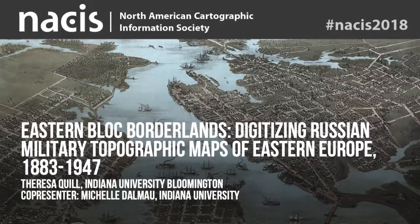Hi, I'm Teresa. I'm the GIS and Map Librarian at IU Bloomington. My co-presenter, Michelle Dalmau, who's the head of our Digital Collections Services, isn't able to be here today, but she is with us in spirit.